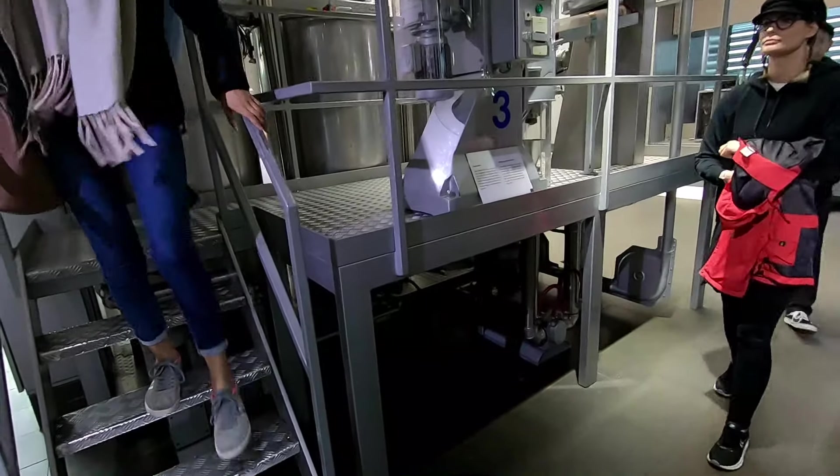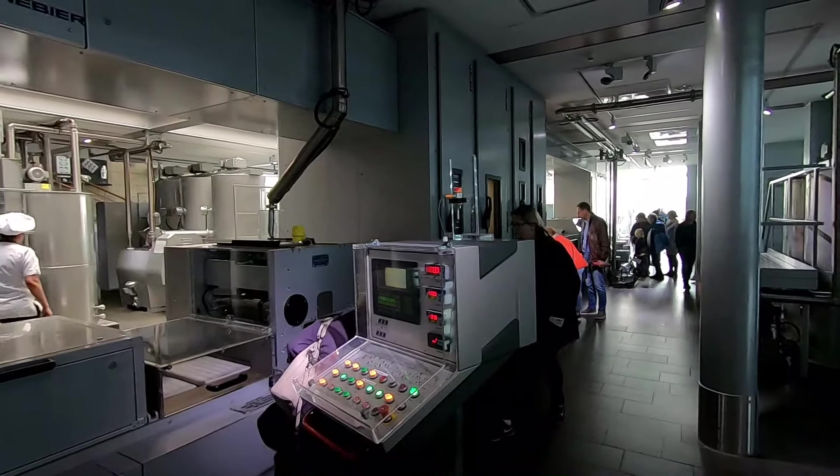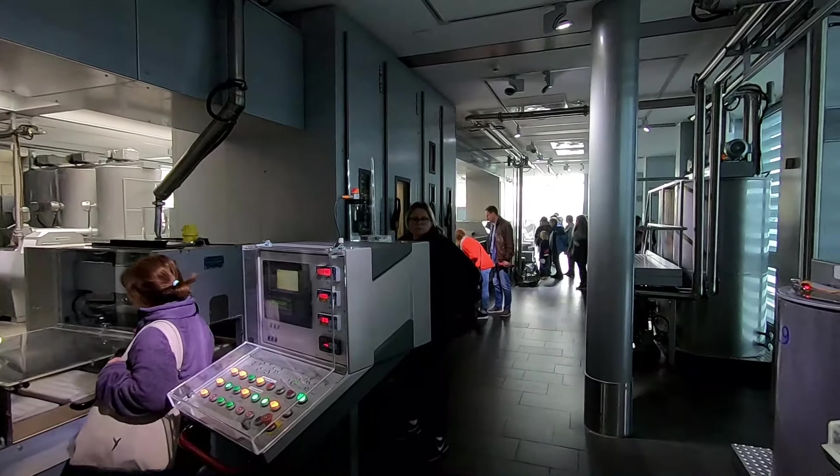We're going to climb up this staircase. This is a chocolate making machine, starting out of here and all the way down to the end, to where the people are.